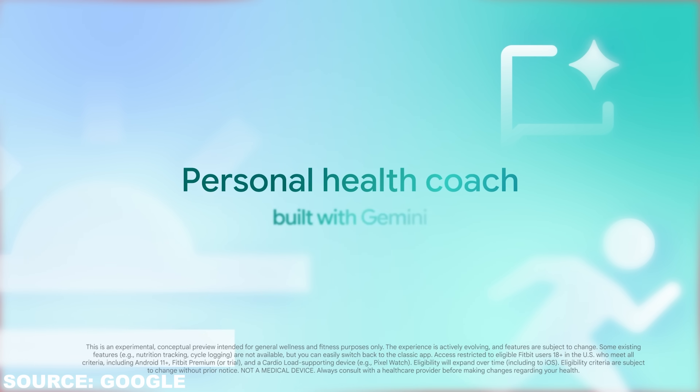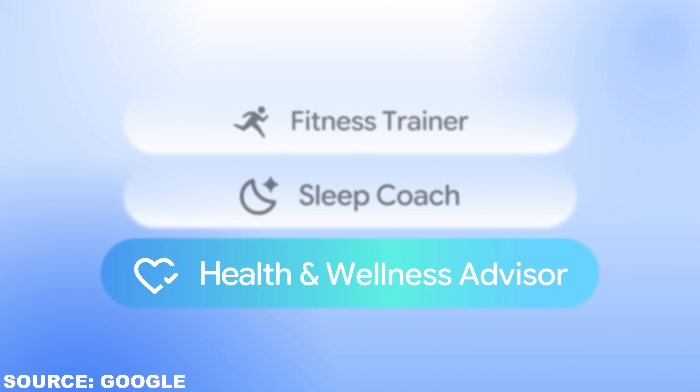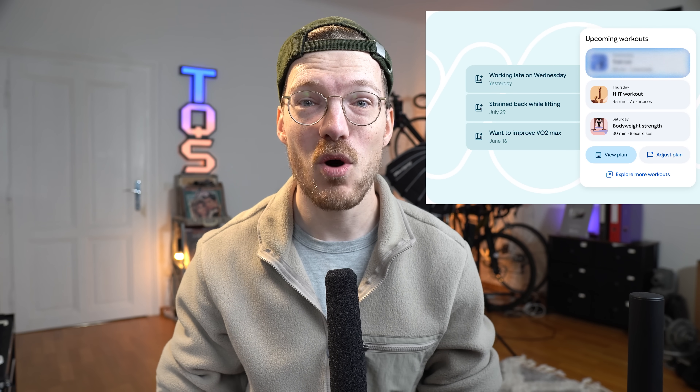Fitbit and Google just made a huge change to their whole app experience. The basis of this new experience will be an AI-powered personal health coach built with Gemini. Think of it as a fitness trainer, a sleep coach, and a wellness advisor that lives in your Fitbit app and adapts to your data in real time — or at least that's how they're selling it. Today I'll walk you through what it actually does, how it works under the hood, who can use it, and where I see both the promise and the pitfalls.